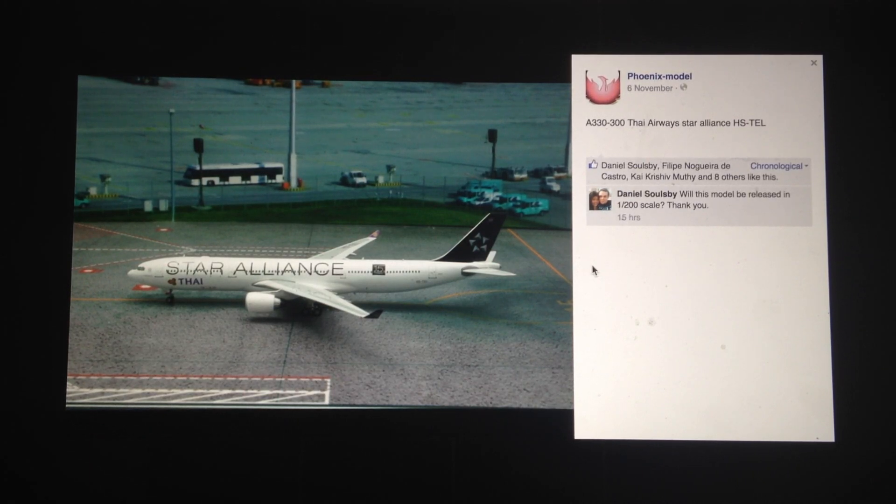Next, we have something I'm obviously going to be happy with: the Star Alliance delivery A330-300 with the Thai Airways logo. Good to see — we don't see too many Thai models. At least from Gemini Jets we never see any Thai models. Phoenix models are really the only ones that will ever release any Thai aircraft. It's been a while since we've seen any Thai aircraft, and especially the A330-300. Definitely one of the better releases and I'm definitely happy with this model.